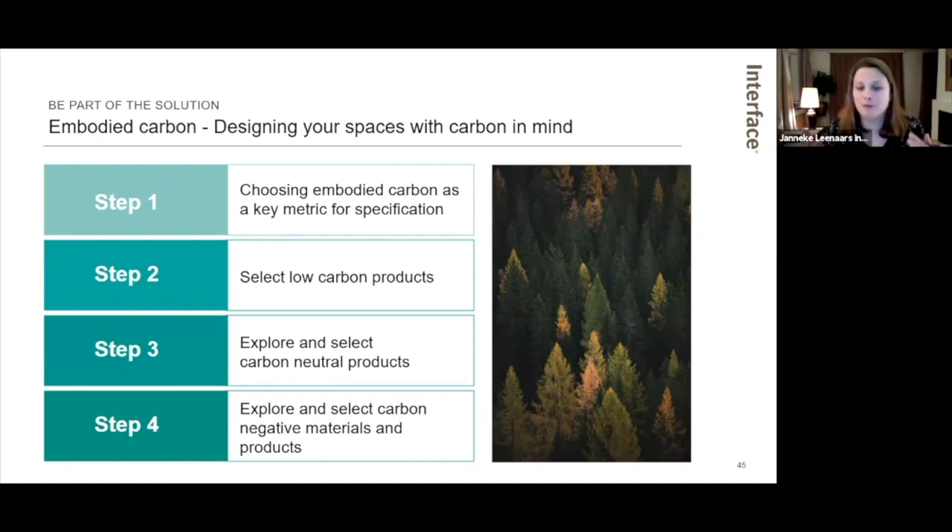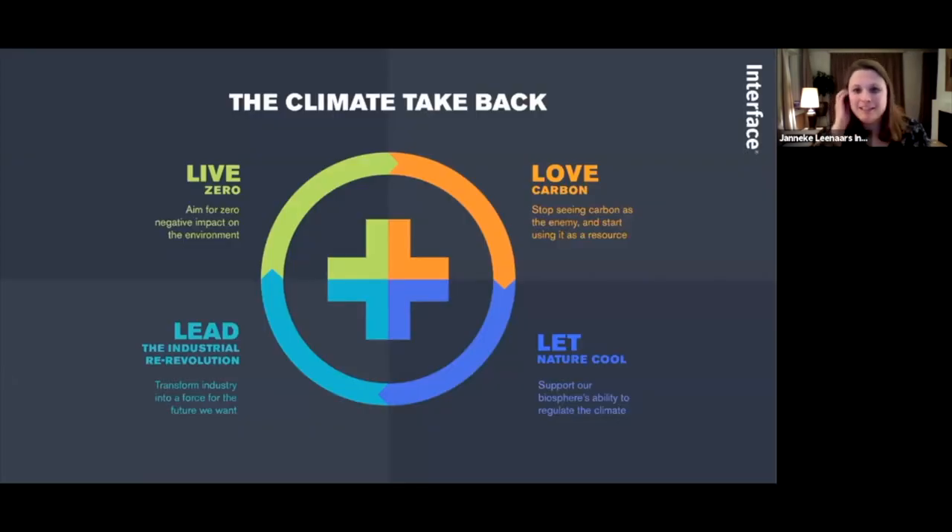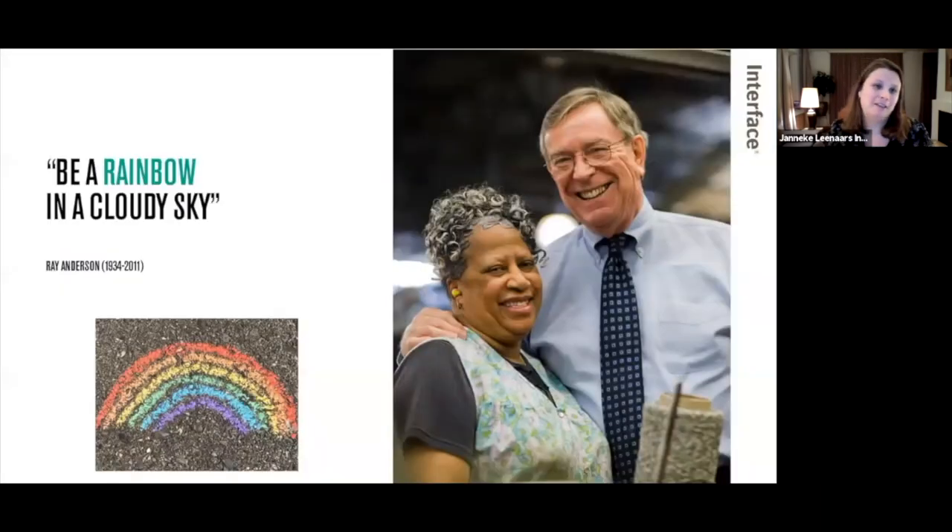I hope this presentation gave you a little insight into our mission, our journey, and the stepping stone we launched last Wednesday — all part of our Climate Take Back mission, specifically the 'Love Carbon' pillar. I'd like to end how we started, with one of the many beautiful and inspiring quotes of Ray Anderson: 'Be a rainbow in a cloudy sky.' That means create the awareness of what needs to be done, show that it's possible, and be that rainbow.